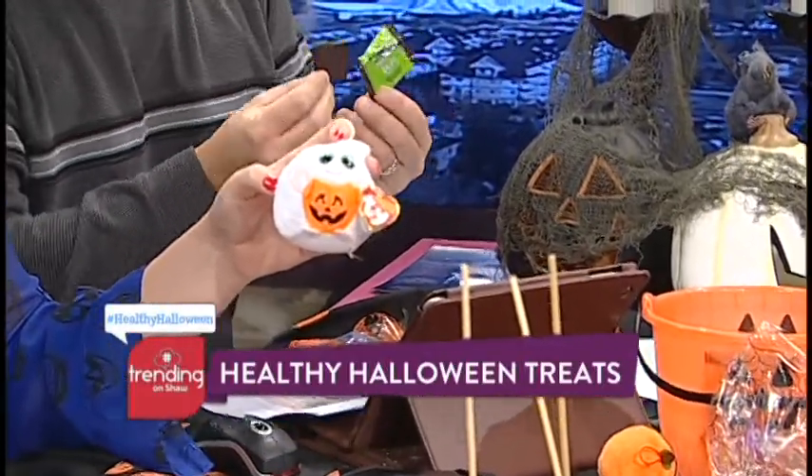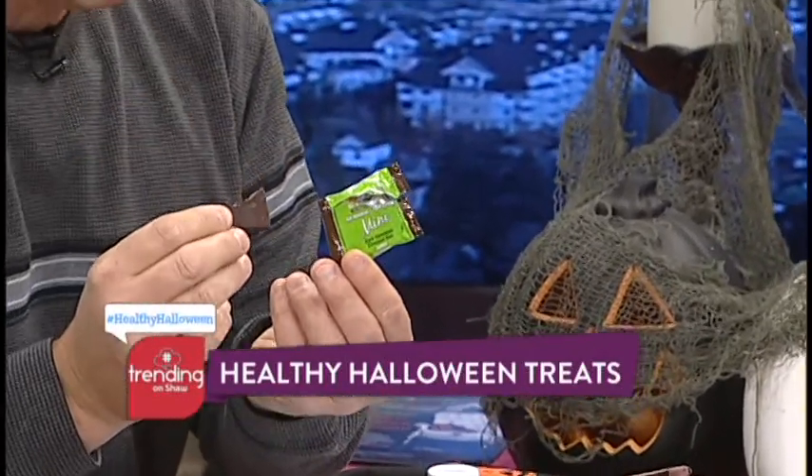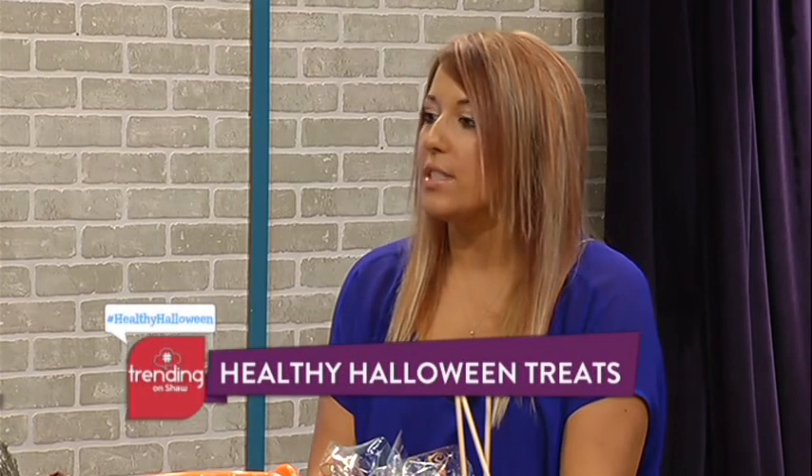These are all-natural chocolates — refined sugar-free, no dairy, no gluten. You can get these at Community Natural Foods. They have mint, almond, and regular dark chocolate. Oh, that was delicious! So you can get those at Community Natural Foods.